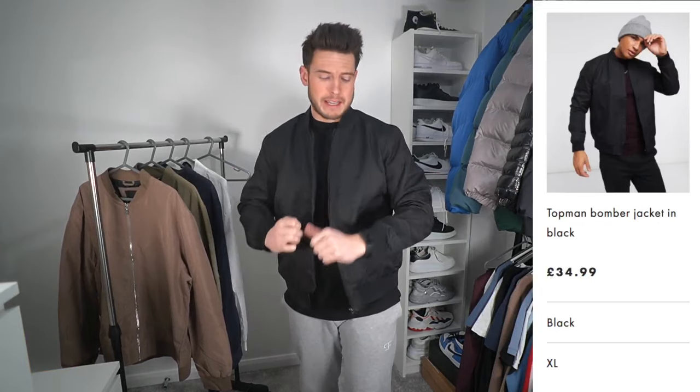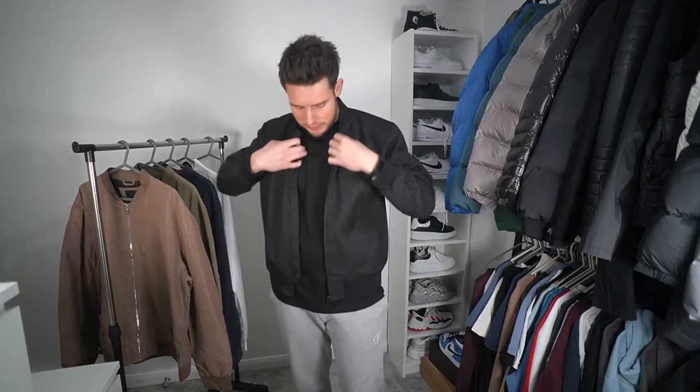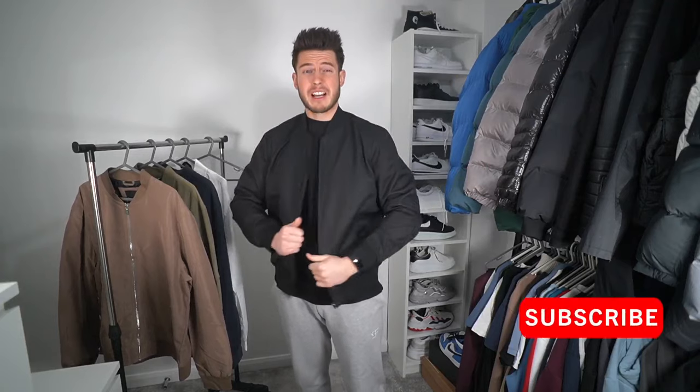Today we've got the best fitting bomber jackets for men in 2021. The first jacket is from Topman, which is now part of ASOS — size extra large, £34.99. It's a very nice thin black bomber jacket. You can't go wrong with black; it's a staple for every guy's wardrobe and the fit feels really nice.